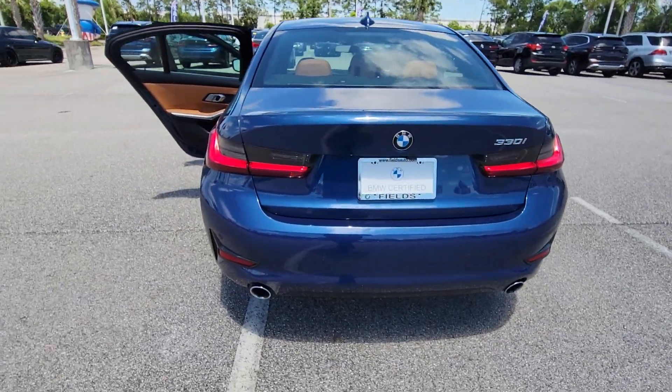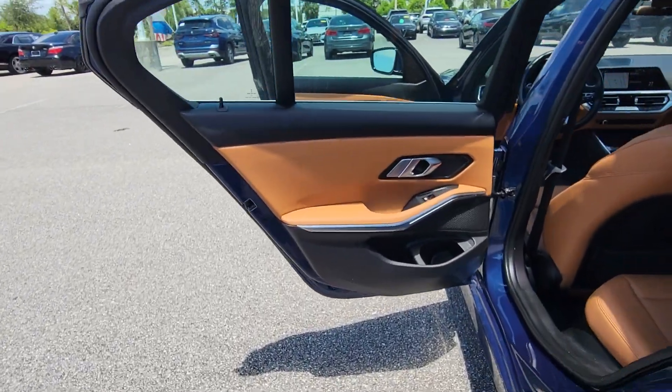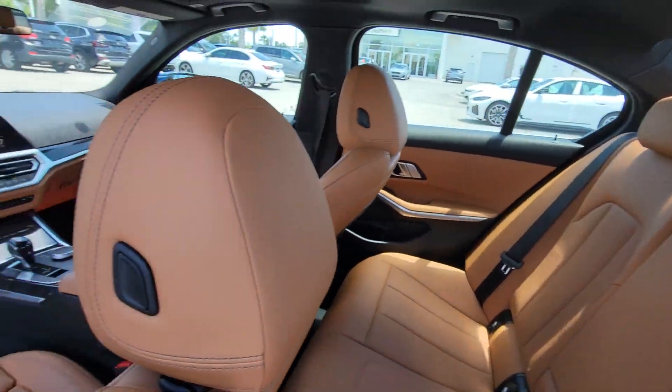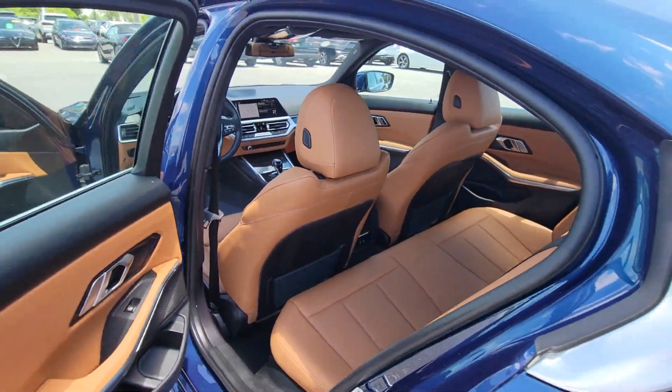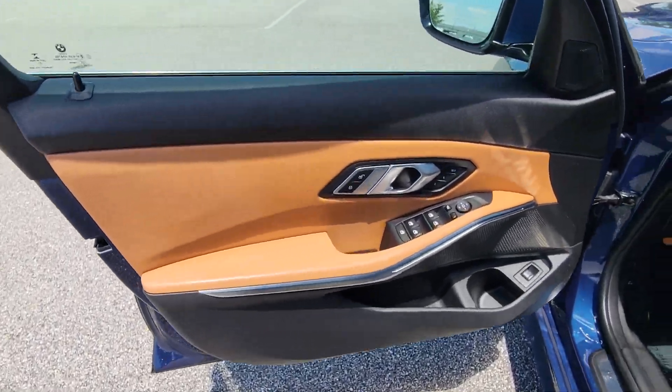The following are some of this vehicle's highlighted options: sun/moonroof, navigation system, keyless entry, backup camera, power passenger seat, satellite radio, heated mirrors, keyless start, Bluetooth connection, multi-zone AC.